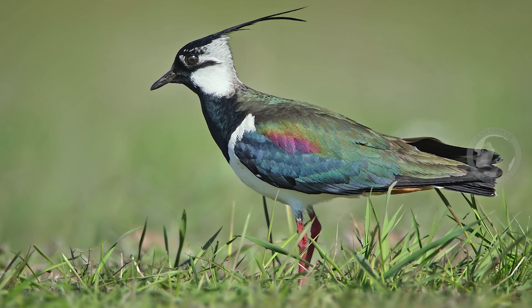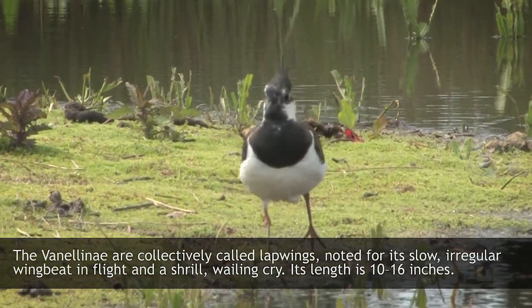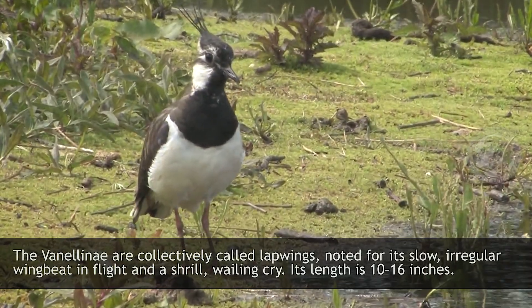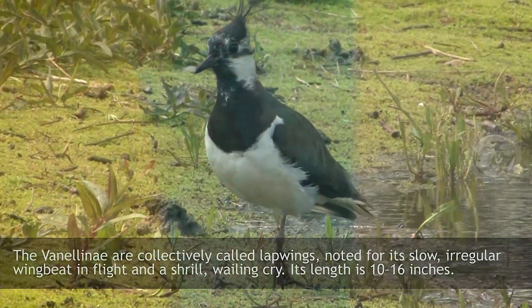Lapwing. The Vanellinae are collectively called lapwings, noted for its slow, irregular wing-beat in flight and their shrill, wailing cry. Its length is 10 to 16 inches.